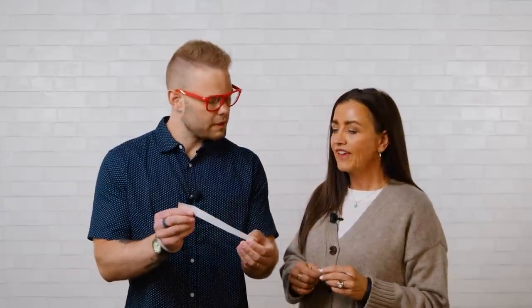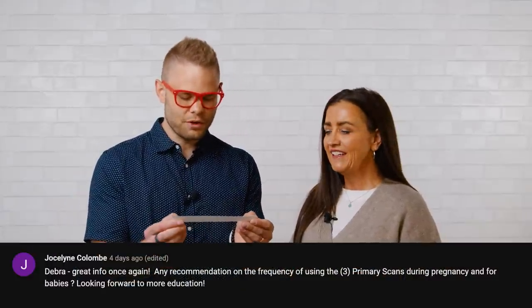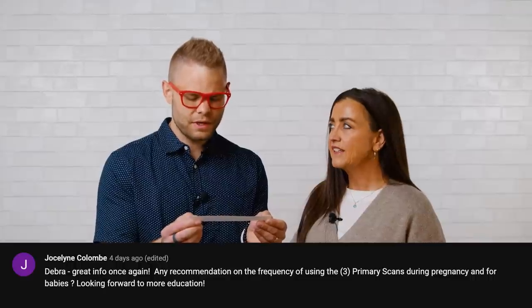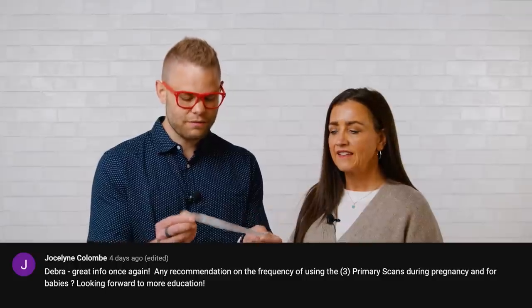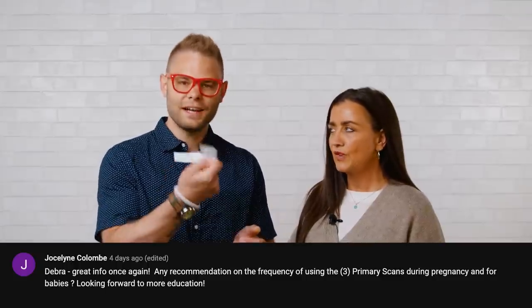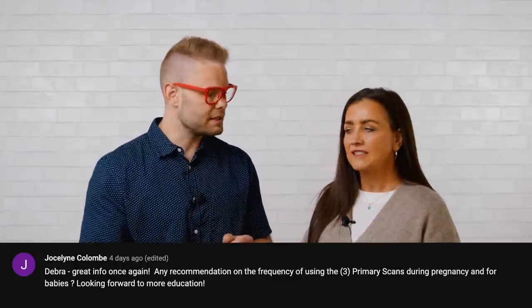The next winner is Jocelyn Colombe. Their question: 'Debra, great info once again. Any recommendations on the frequency of using the three primary scans during pregnancy and for babies? Looking forward to more education.' Jocelyn, make sure you call in to tell us the size and color you want of your bracelet. We look forward to hearing those answers.